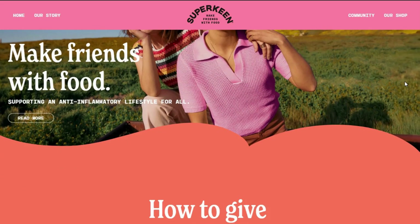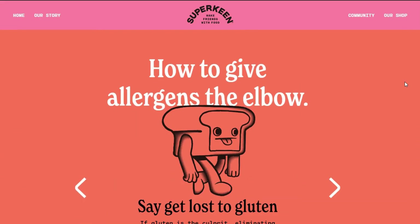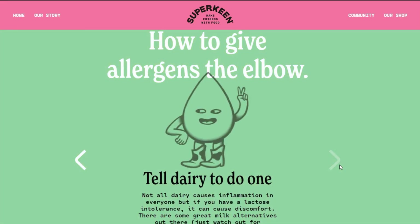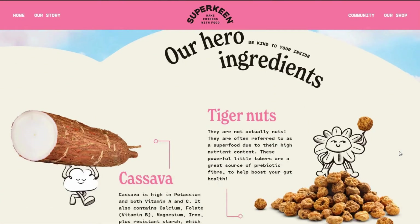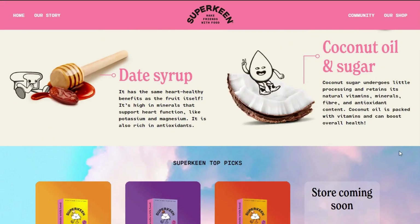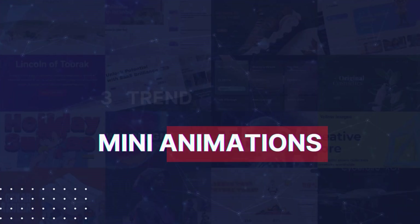To tap into this trend, use hand-drawn illustrations for hero images, icons, or even backgrounds. You can also add subtle gradients and depth to make the characters and elements pop out more. The key here is to embrace the imperfections — it's what makes the design feel alive.